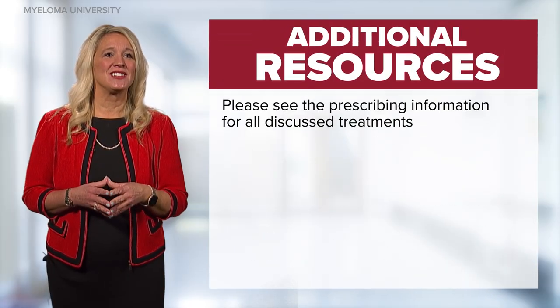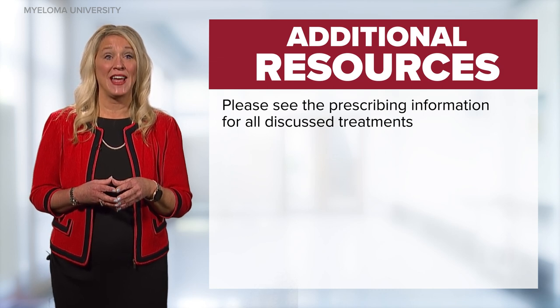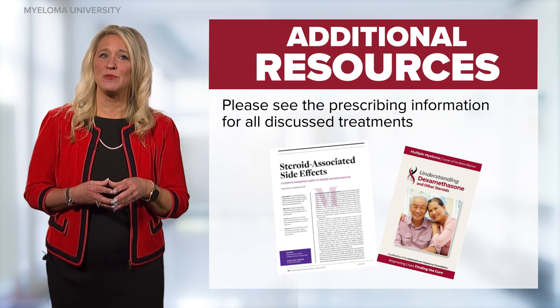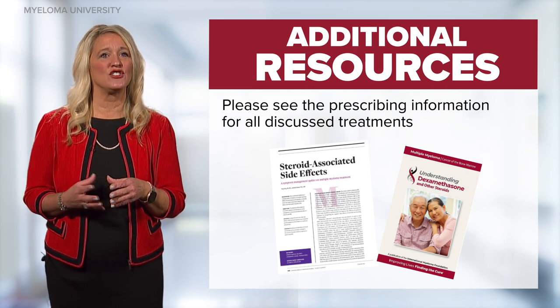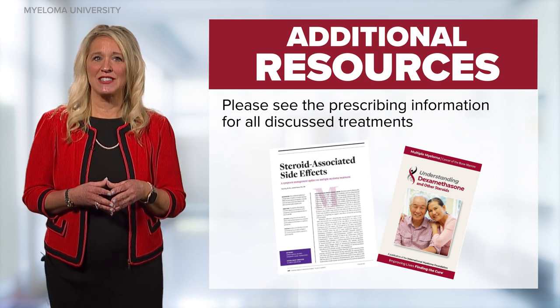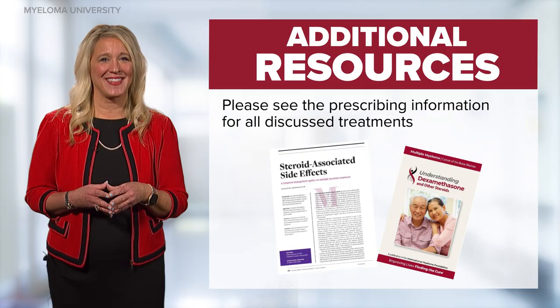In this module we discussed three approved classes of medication used to treat multiple myeloma and important considerations for nurses. For more information, please see these additional resources and join us for other modules where my colleagues and I discuss other topics important for nurses related to the care of patients with myeloma. Thank you.